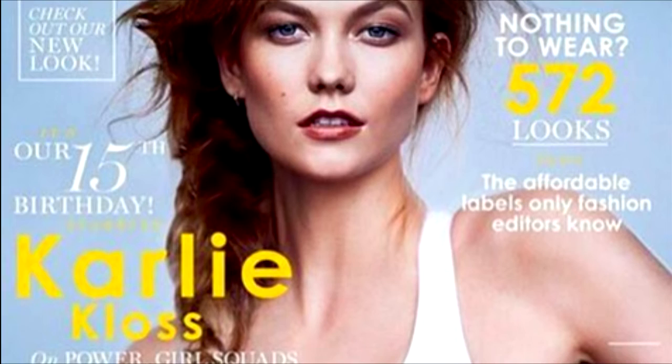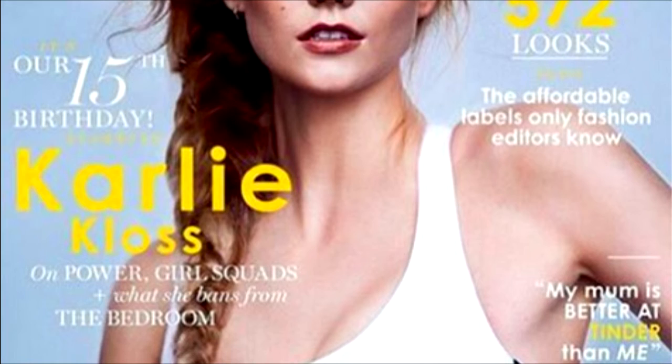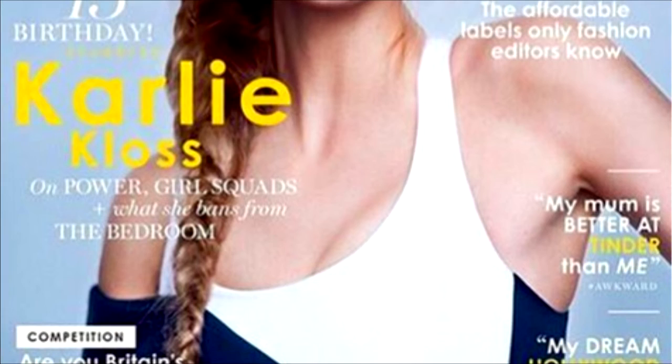Contrary to her usual crop cut, Karlie recently posted an Instagram photo of herself with a long, waist-length braid for the new cover of Glamour Magazine UK, shocking pretty much everyone who laid eyes on the image.